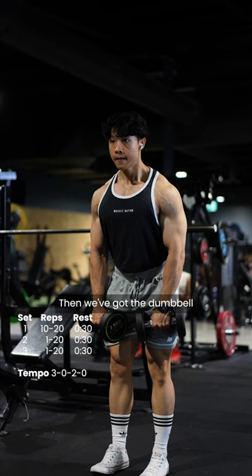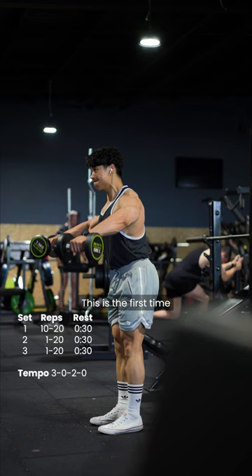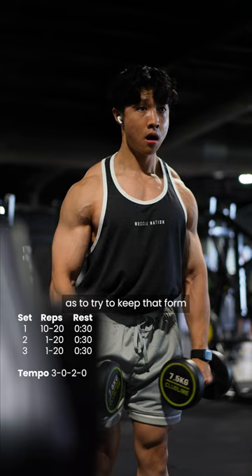Then we've got the dumbbell straight arm side delt raise. This is the first time I've actually done these and they feel really really good. We're going for higher reps here, so try to keep that form and tempo as strict as possible.